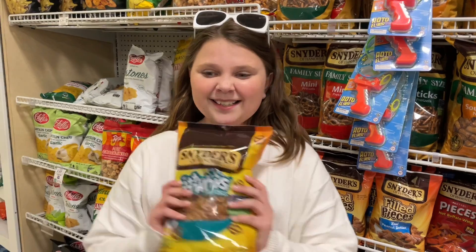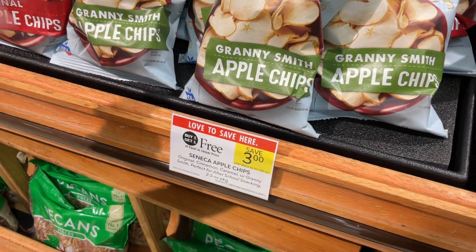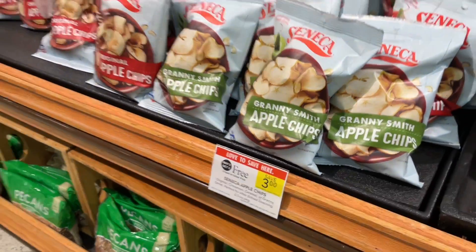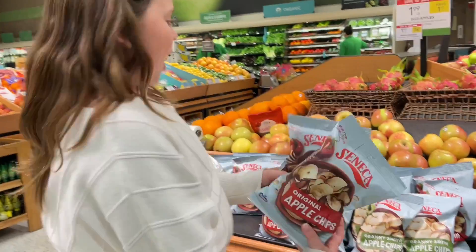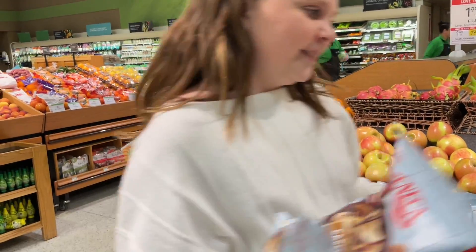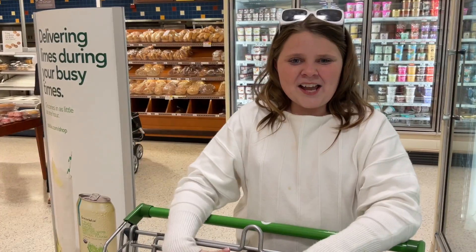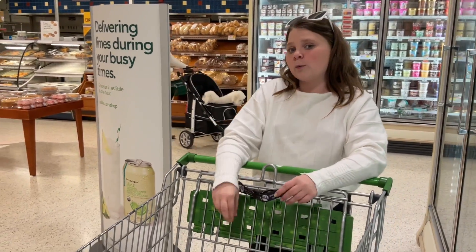We got pretzels! Oh my goodness, these apples are buy one get one free, so we're gonna get original and caramel. Cranberries for two fifty. Okay, so we got all the ingredients we need — fingers crossed that we stayed under budget or came in exactly at budget.